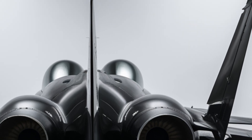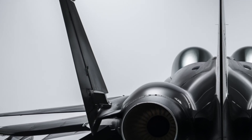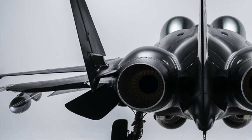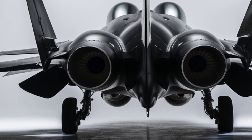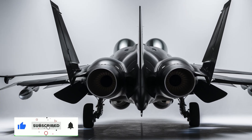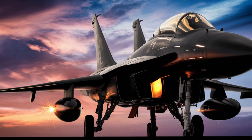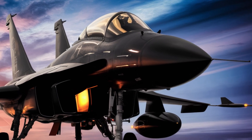This lightweight, single-engine, multirole combat aircraft is capable of handling a variety of missions. Designed for both air-to-air and air-to-ground warfare, the JF-17 is equipped with cutting-edge avionics and advanced radar systems. It can lock onto enemy targets from long distances, evade radar detection, and engage in high-speed dogfights with superior maneuverability.